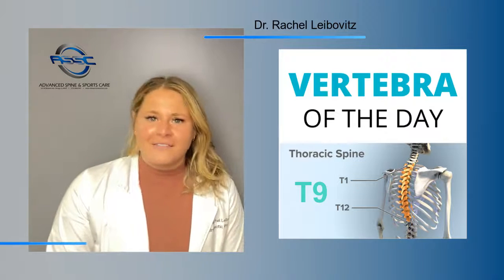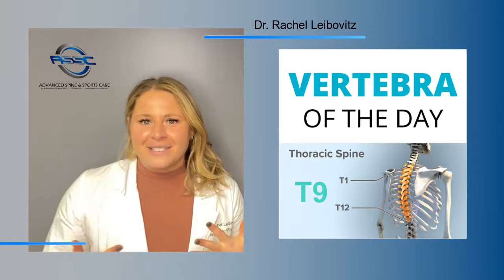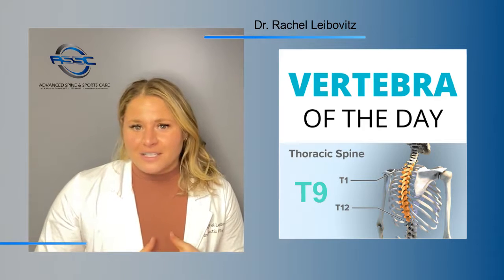Hi everyone! Welcome to Vertebra of the Day. In the next few months we will be breaking down the anatomy of the spine and teaching you the basics of each level. Today the vertebra we will be talking about is T9, or the ninth vertebra of your thoracic spine.